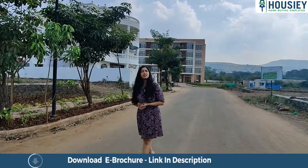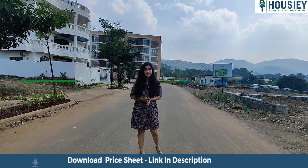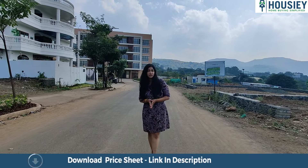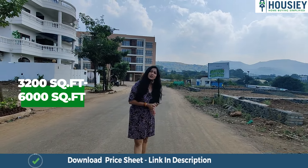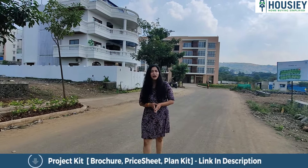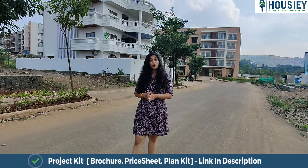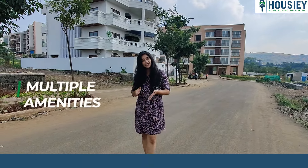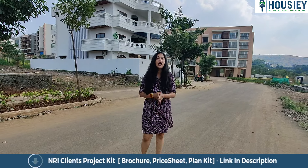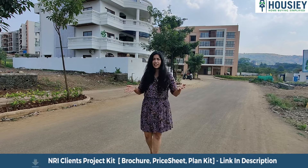The total land parcel of this particular project is 77 acres and there are going to be only 140 plots. The area of these 140 plots would range from somewhere around 3200 to 6000 square feet. The best part is that this is a gated community, because of which you will also get so many amenities like a signature clubhouse, a lawn tennis court, a cricket pitch, an infinity pool and a lot more.